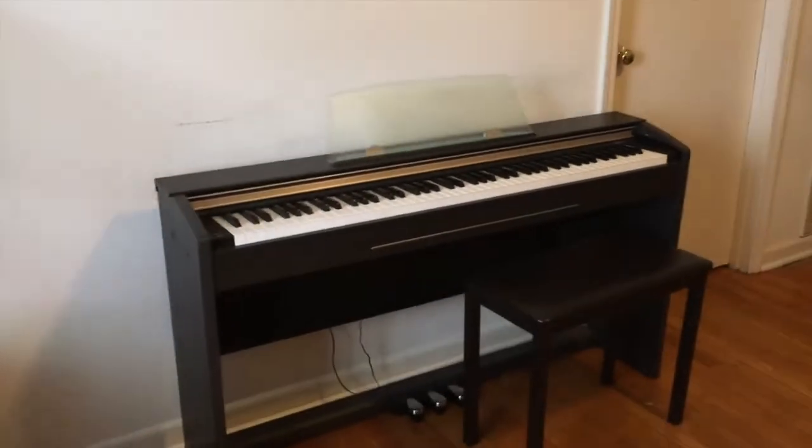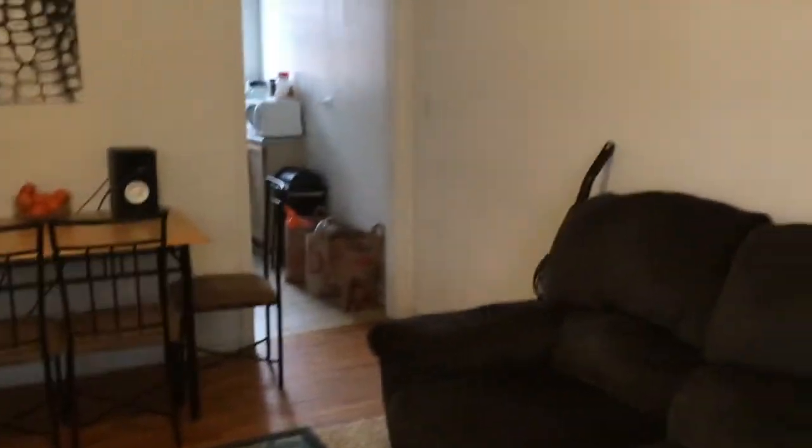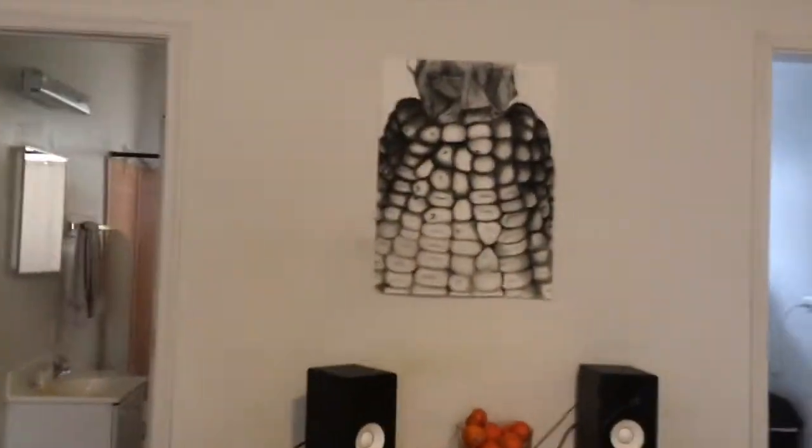I just brought my piano from home. So that is literally our entire living room. It's really small, but it really does get the job done.